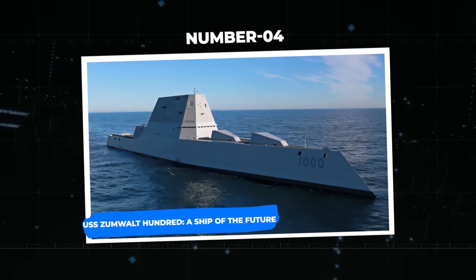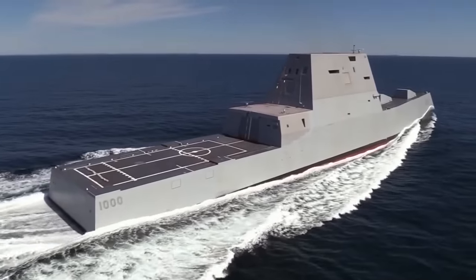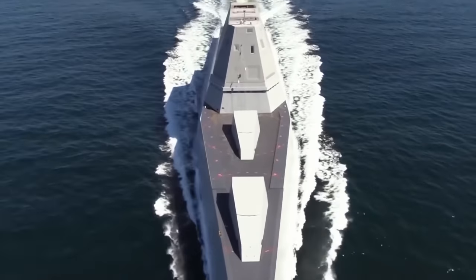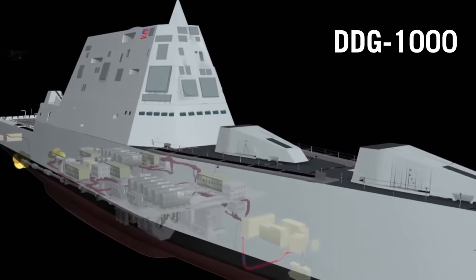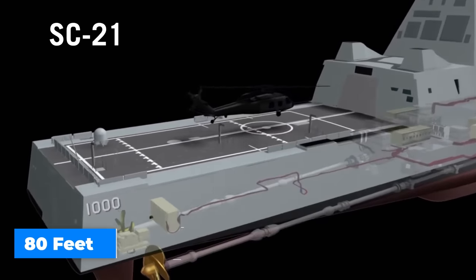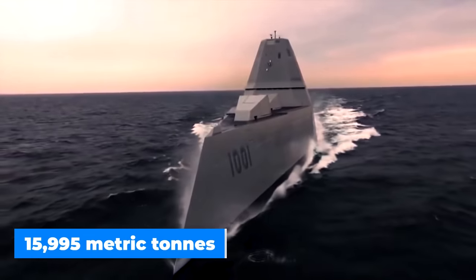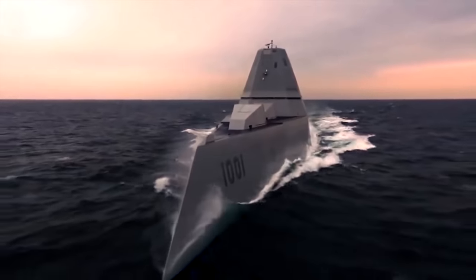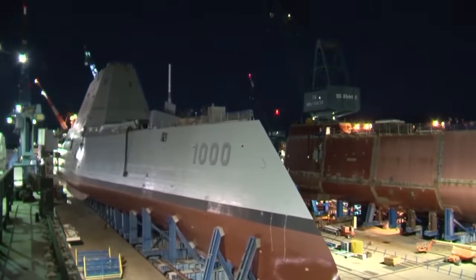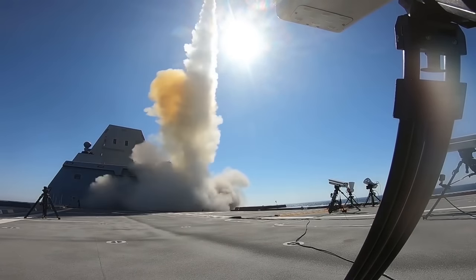Number 4: the USS Zumwalt — a ship of the future. The USS Zumwalt is one of the largest and most eye-capturing surface combatants in the world — stealthy, strong, and deadly. This multi-mission destroyer has astounding dimensions of 610 feet in length and around 80 feet in beam, with a displacement of 15,995 metric tons, and is capable of an astonishing speed of above 30 knots. The Zumwalt-class destroyer is equipped with highly advanced technology and survival systems. It is the first surface combatant in the U.S. Navy to use the groundbreaking integrated power system.